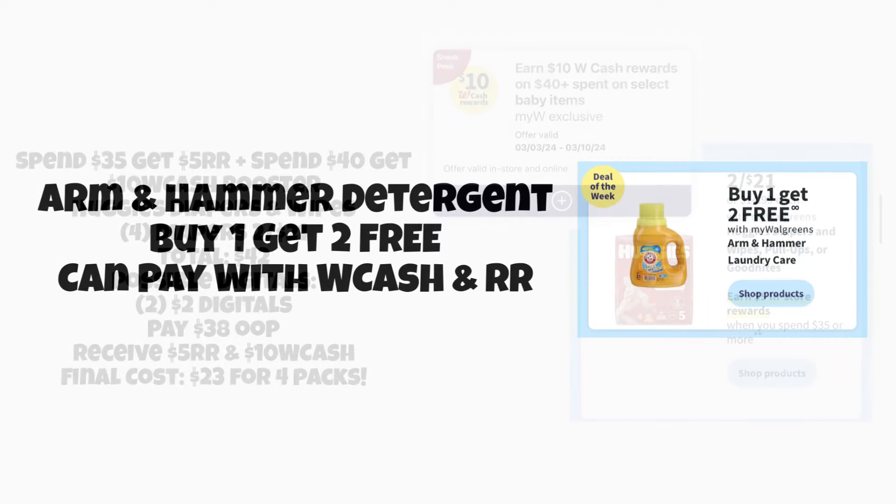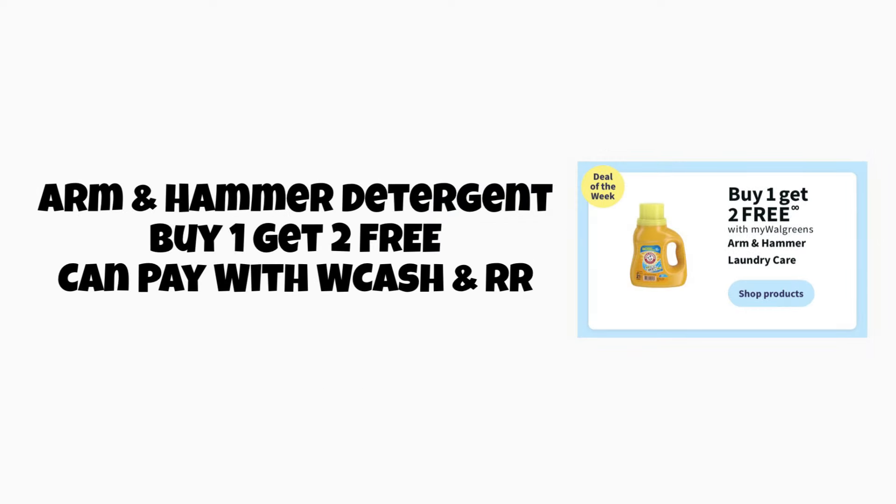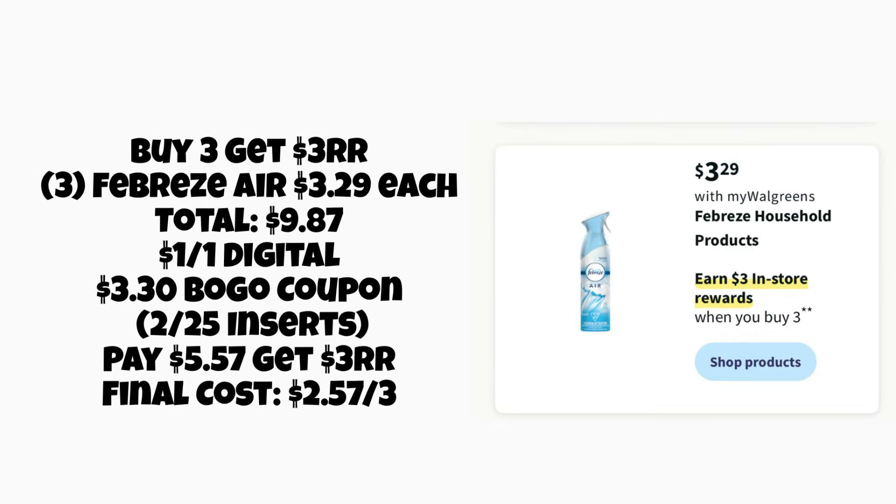Now we have the Arm & Hammer detergent — this is a pretty good deal because they're normally priced around seven forty-nine. It's buy one, get two free, so you're getting three decently sized detergents for seven dollars and forty-nine cents. You can pay with Walgreens Cash or register rewards. This is some pretty good savings if this is the detergent you like, so go ahead and pick it up.